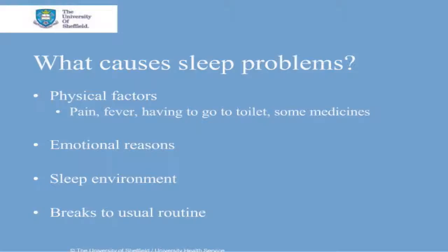Your surroundings play a big part in the sleep process, especially if your bedroom isn't providing you with a relaxing environment in which to sleep. Breaks from the normal daily routine can affect your sleep pattern as well until they are restored, such as unusual shift patterns of work.